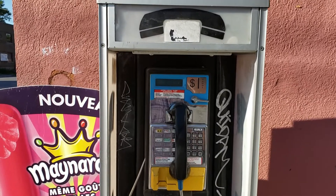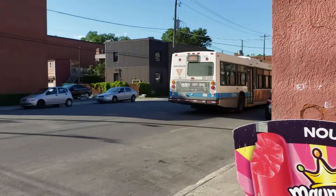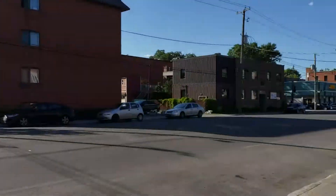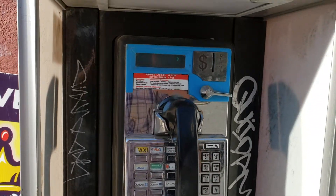A very good day to all my viewers out there. It is right now Sunday, July 7th, 2019, about 5:48 p.m. I'm on the corner here of Rue Hochelaga and Rue Mont-Sabre Street. And look at this amazing find — look at this payphone. This has got to be the oldest payphone in the city of Montreal easily, or at least one of them.